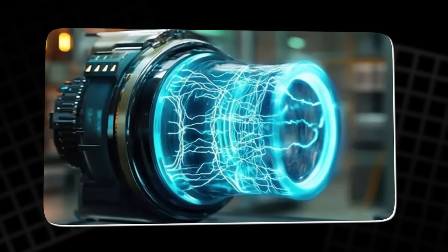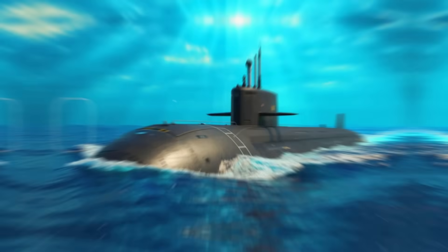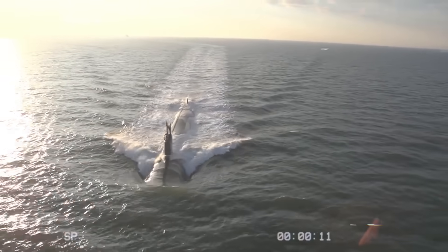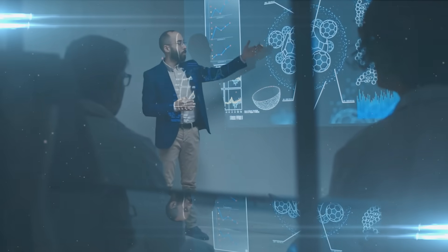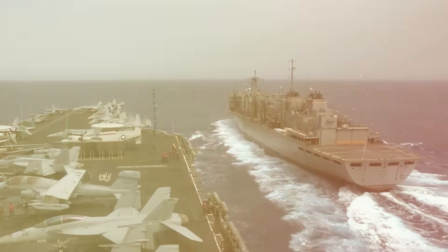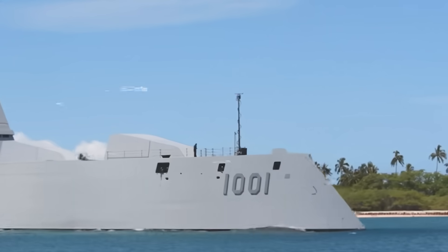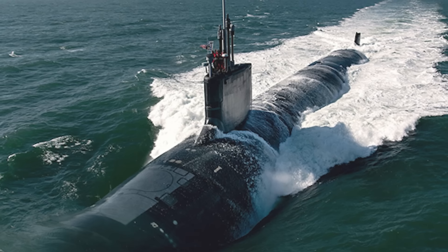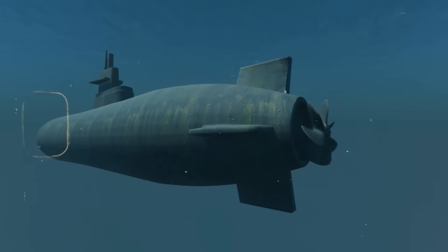Then there is the question of power. An MHD thruster demands enormous amounts of it, and the only practical onboard source is a nuclear reactor. Fortunately, nuclear submarines already carry reactors capable of producing tens of megawatts. The Ohio-class submarines, for example, operate with S8G pressurized water reactors producing over 45 megawatts — in theory, enough to drive a superconducting MHD system. The US Navy has also already demonstrated superconducting propulsion in other areas: a 36-megawatt HTS motor built for the DDG-1000 Zumwalt-class destroyers showed that cryogenically cooled propulsion can be built at scale, while being smaller and lighter than conventional copper motors. Paired with DARPA's electrode breakthroughs, the dream of an operational MHD submarine no longer feels so far-fetched.